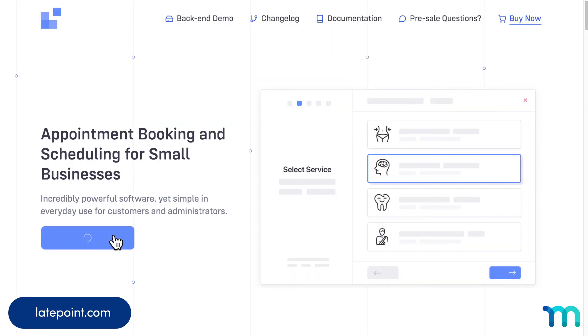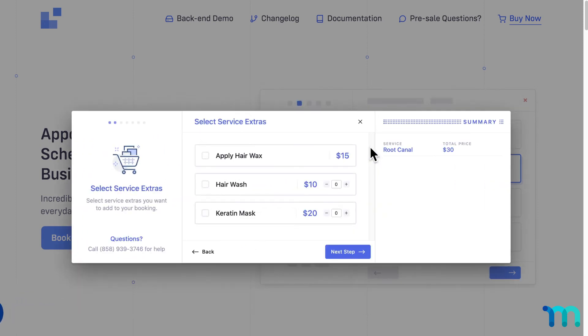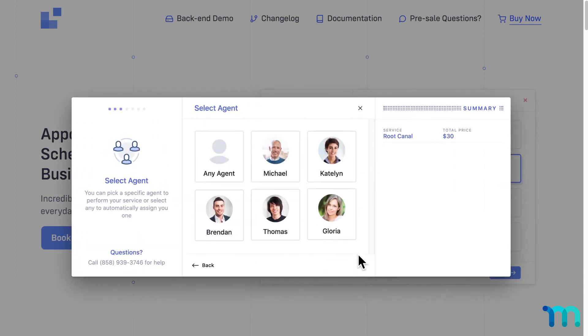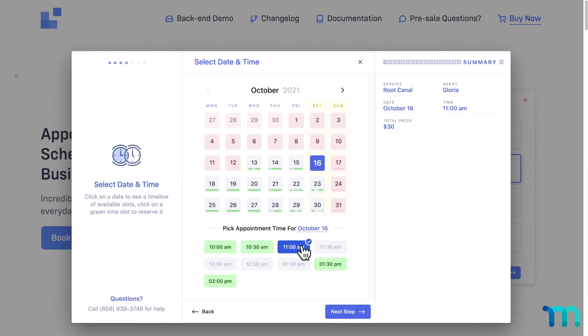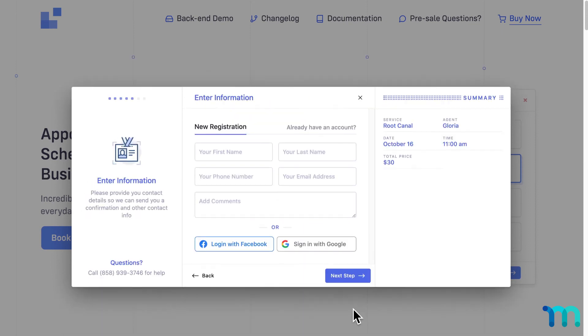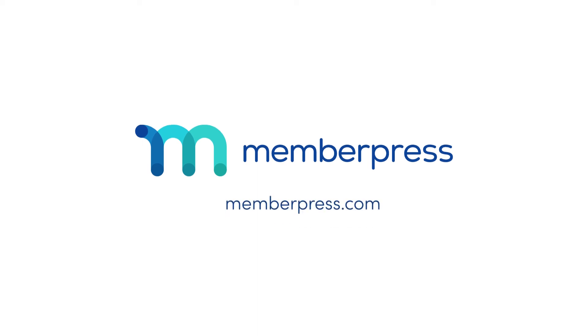So as you can see, there are a lot of scheduling plugins out there. But stick to one of these 10 and you, your customers, and your schedule will be in good hands. If your membership site offers coaching, consulting, tutoring, or anything similar, a scheduling plugin is a must-have. And MemberPress is the best all-in-one solution for building a membership site on WordPress — visit MemberPress.com to see what plan is best for you.